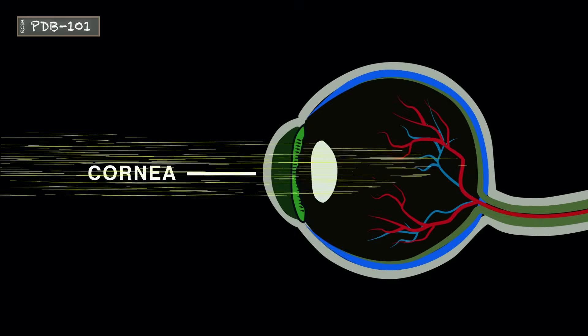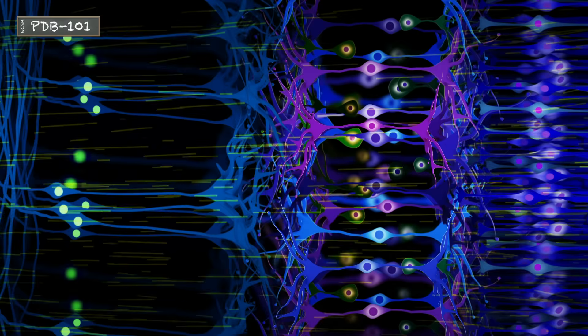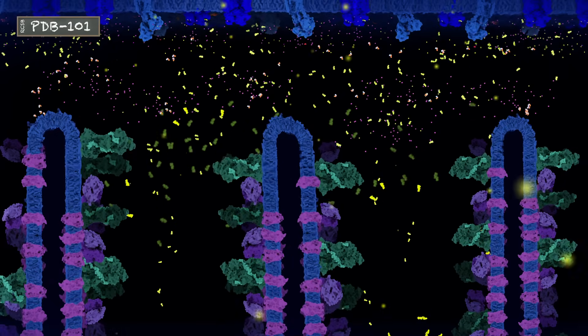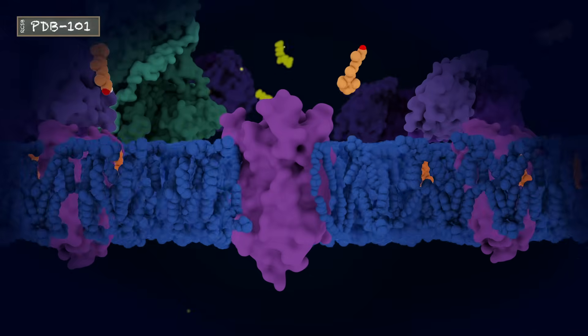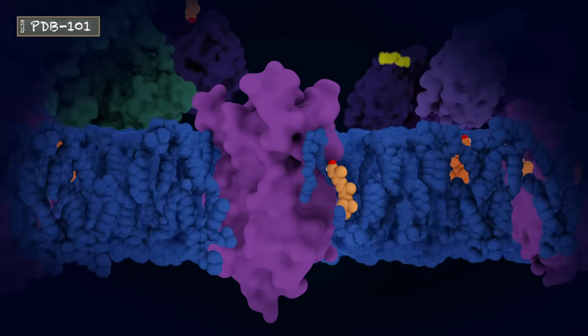Light enters the eye through the cornea, travels to the back of the retina, and passes into the rod cells. The outer segment of a rod cell is made up of membrane discs. Embedded in these membranes are proteins called opsins. Retinal, the form of vitamin A mentioned earlier, binds to opsin to form a complex called rhodopsin.